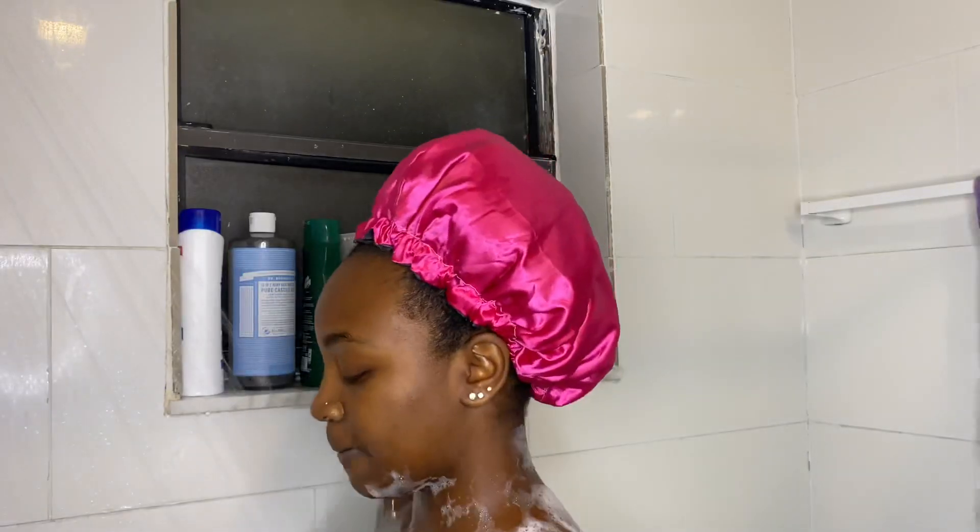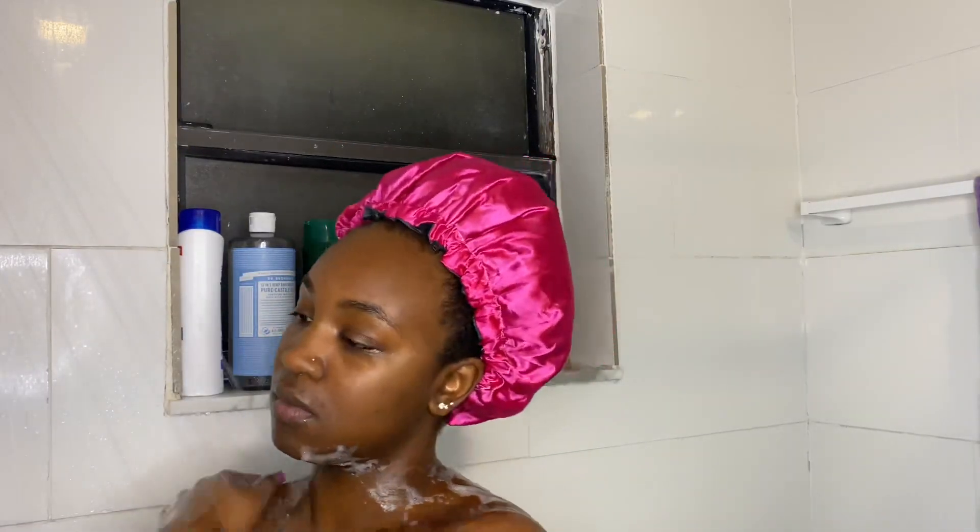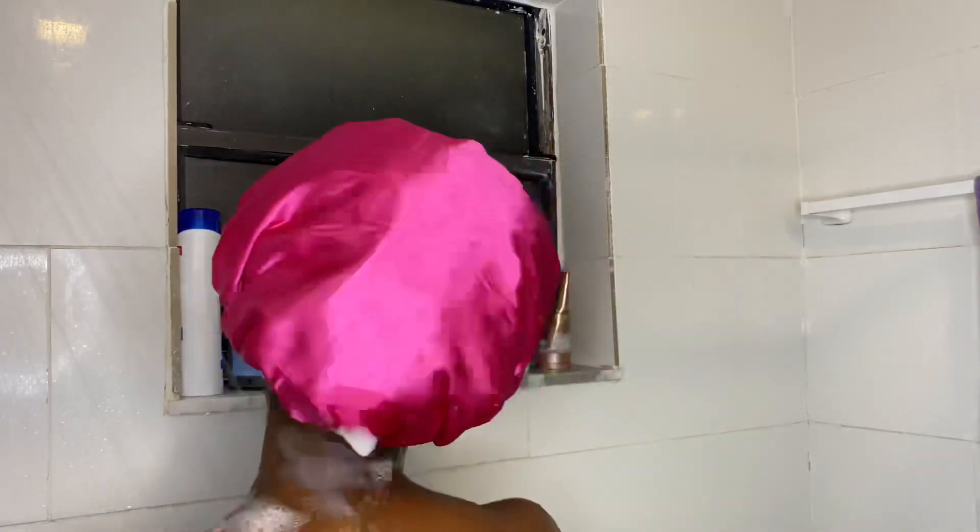By the way, the body wash I'm using is from Bath and Body Works — it's called Winter Candy Apple. It smells exactly like a winter candy apple, like a frosted apple. Not that I know what that smells like, but I'm just assuming.